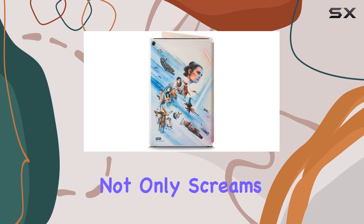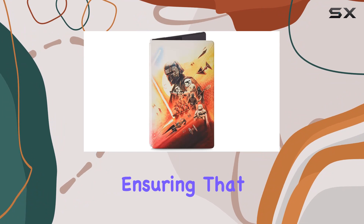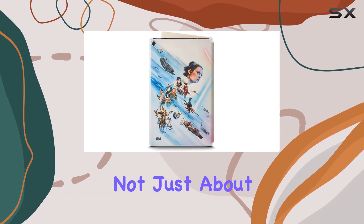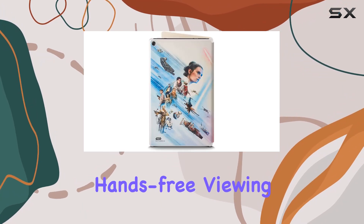First things first, let's talk about the design. The slim profile of this case not only screams Star Wars but also provides a snug fit for your tablet. The full cover case boasts a magnetic connection, ensuring that it stays securely closed when you're on the move. Plus, it's not just about protection — it's about style.